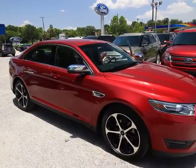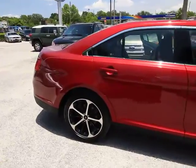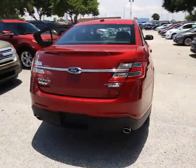2015 Taurus. This is it. Crafted by an obsessive engineering and design team, the Taurus was created to compete with some of the world's best. This vehicle has less than 40,000 miles.